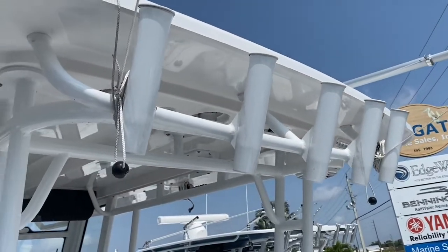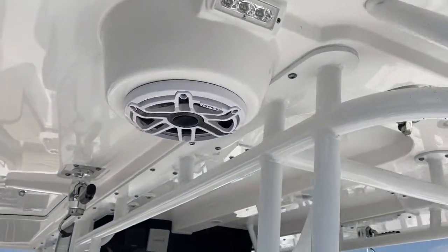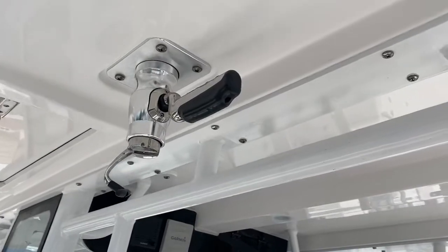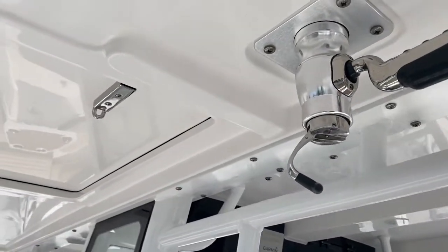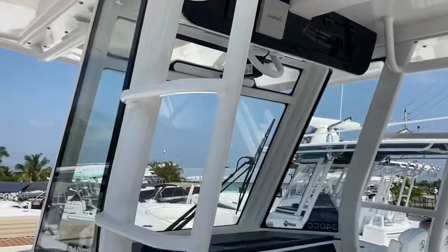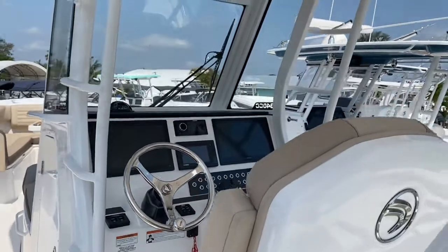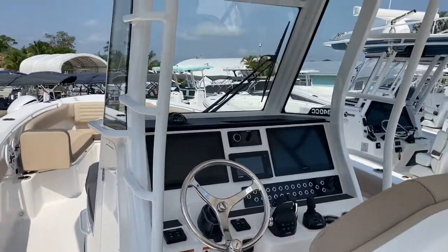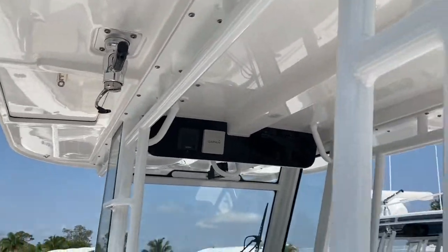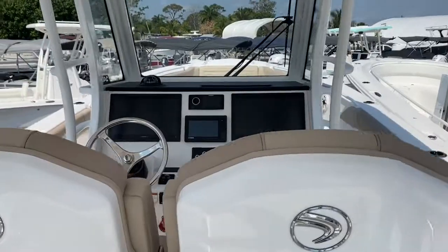There are nice easily accessible rocket launchers across the back — not too tall — along with Lumatec lighting and JL Audio speakers. The boat also has crank-up Taco outriggers, and there's a hatch that opens with a nice ladder to access the hardtop, either for a second station, for cleaning, or just to jump off into the water. The boat is also equipped with front and rear shade systems with carbon fiber poles.